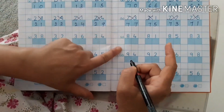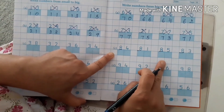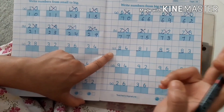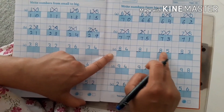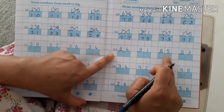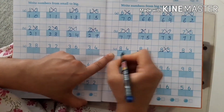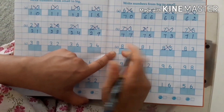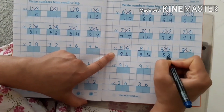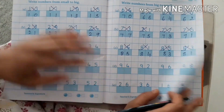One more descending number. Numbers 8, 8, 8, 8, 8. In which row will this number come? In the row of 8. So, descending: 90, 89, 88, 87, 86, 85, 84, 83, and last is 81. Do the same like this.